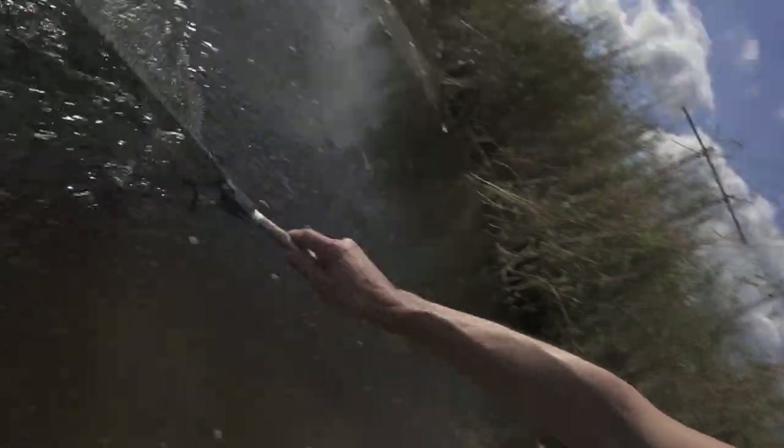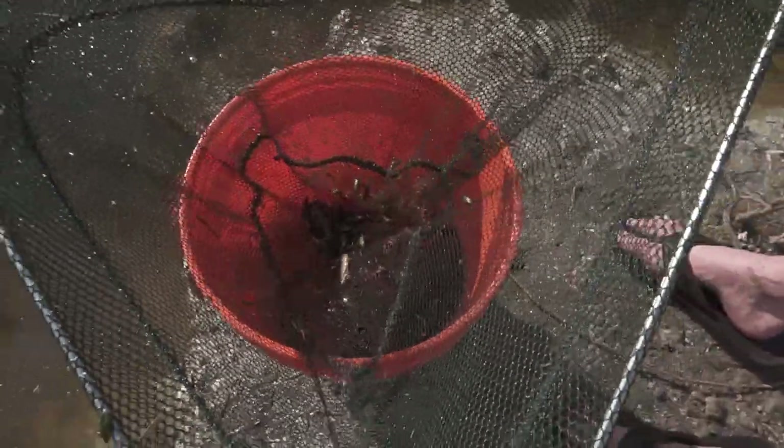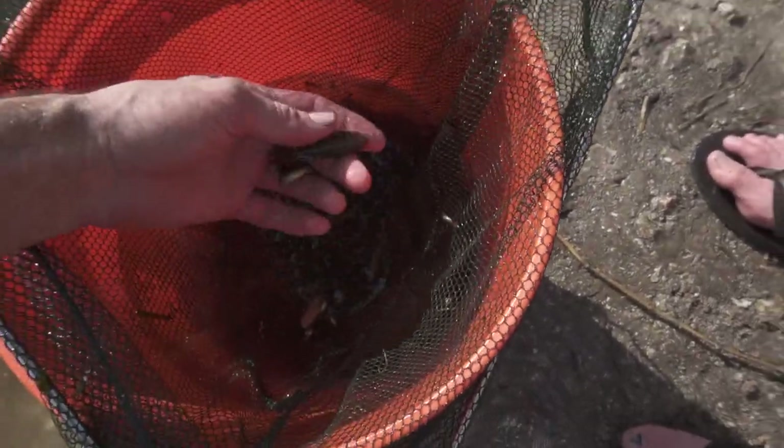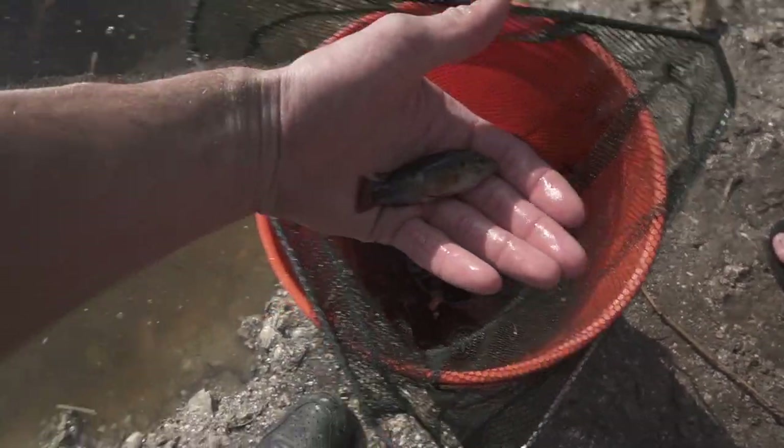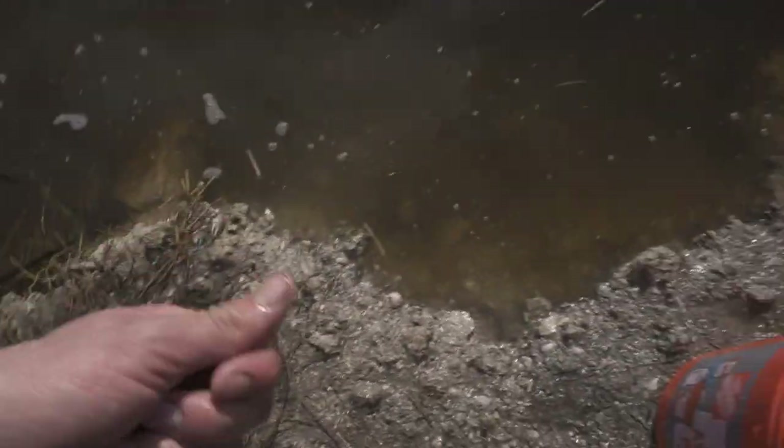All right guys we're gonna do one final scoop. Oh dude, it's a jewel cichlid — I think, yeah! I knew they were in here. That's number nine — species nine of the day!